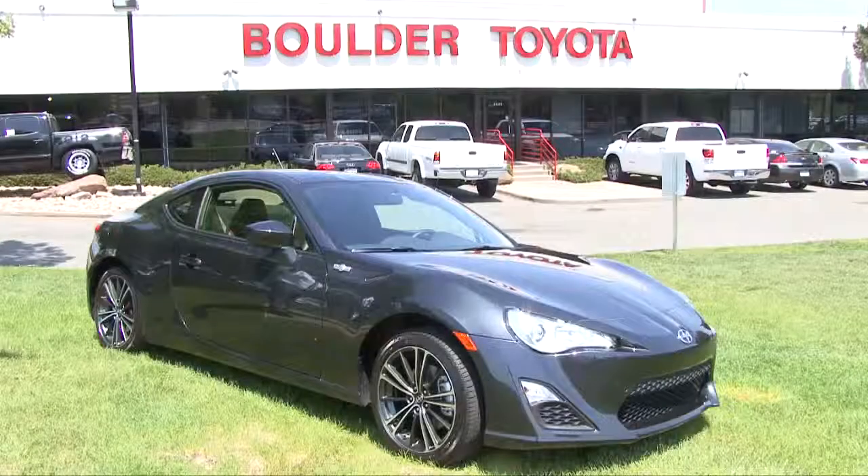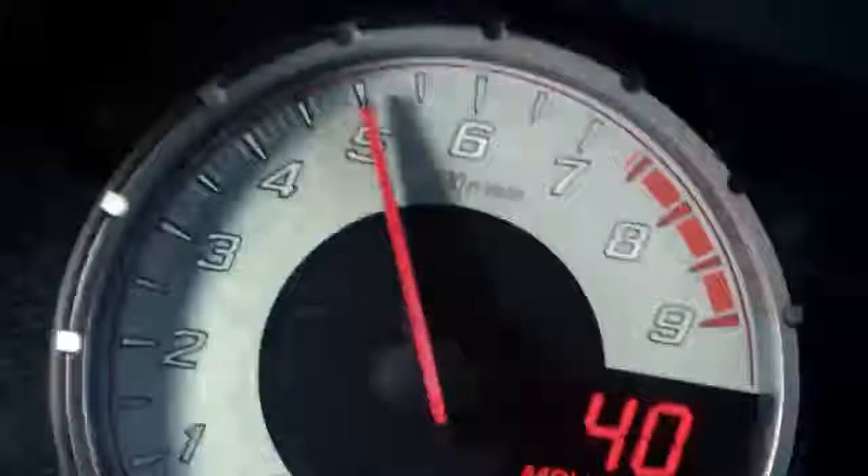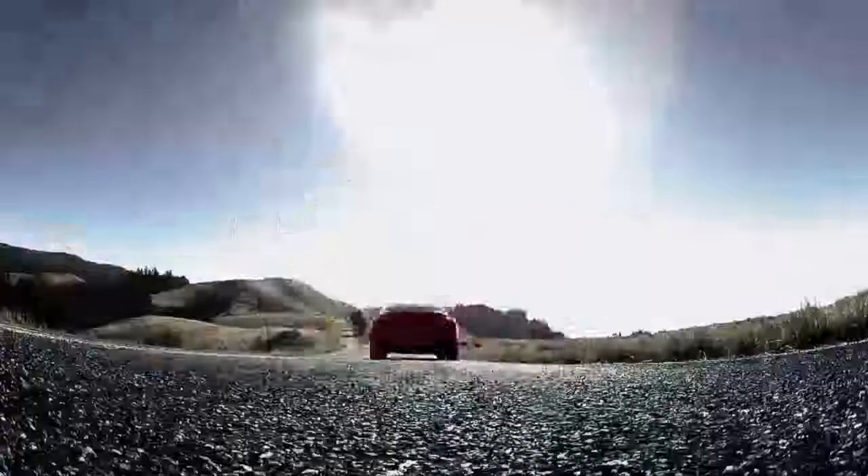This is the newest toy for Scion — it's a 2013 FR-S, all new. We did this as a joint venture with Subaru. It's got the boxer motor in it, and it's actually a rear-wheel drive car. It's our new sports car, the newest one to the lineup. It's a fun coupe that's going to be something fun to drive, and that's one of the biggest things Toyota was trying to get into — they wanted fun, they wanted sporty.